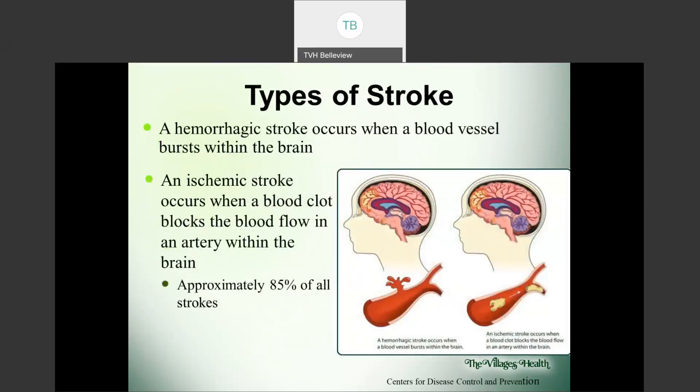The two different types of stroke: a hemorrhagic stroke, shown in the picture on the left, is when a blood vessel bursts within the brain. On the right, an ischemic stroke occurs when a blood clot blocks the blood flow in an artery within the brain. This is the most common type of stroke. You can see there's something obstructing and cutting off blood flow where it's not able to get to different areas of your brain.